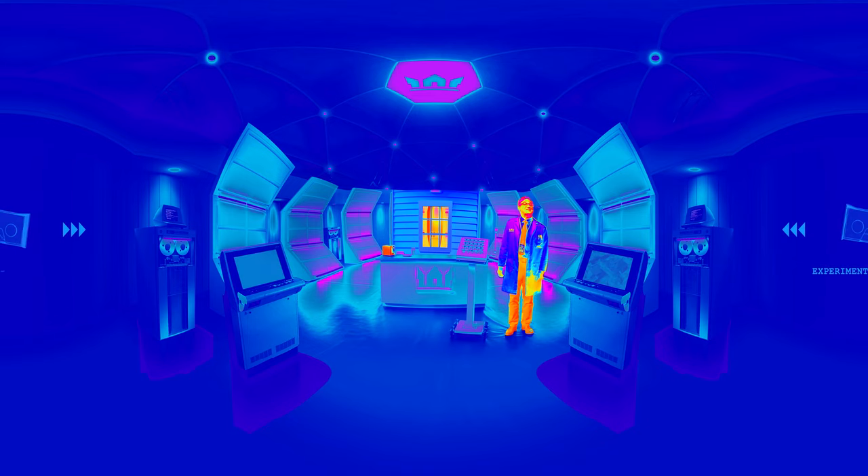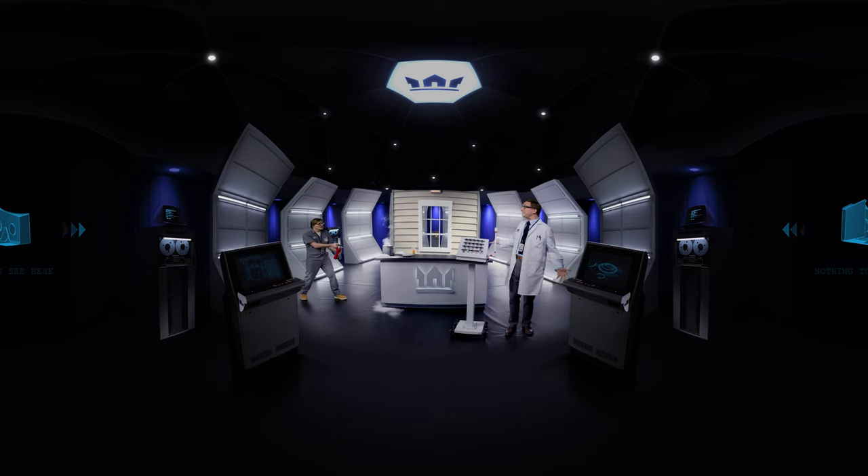It keeps homeowners nice and toasty. Hmm, speaking of toast — I'm famished. Hey, you smell something burning? My toast!